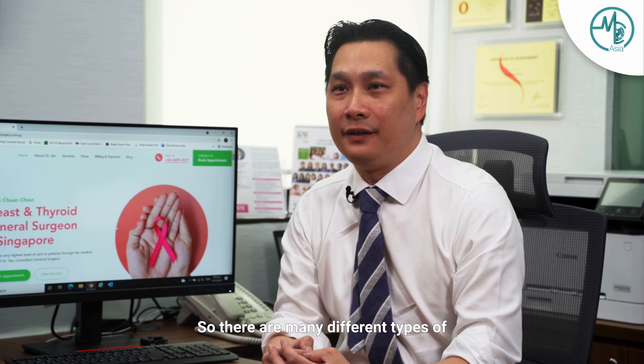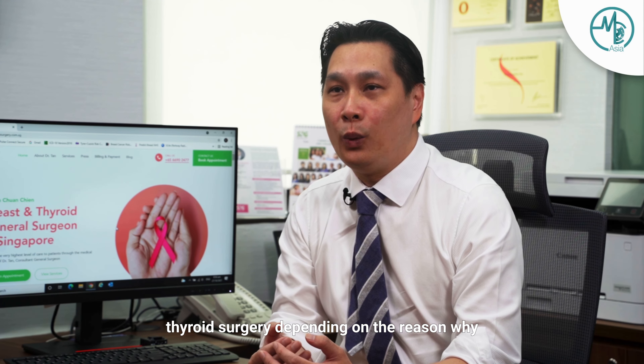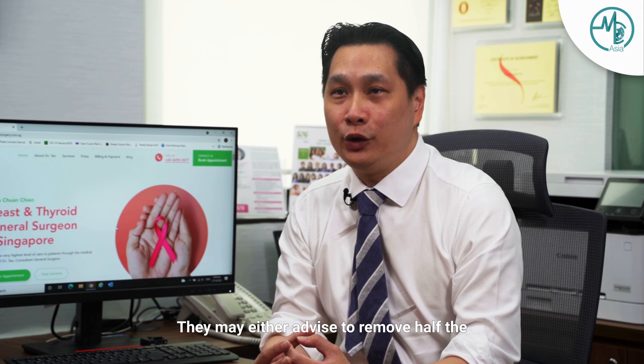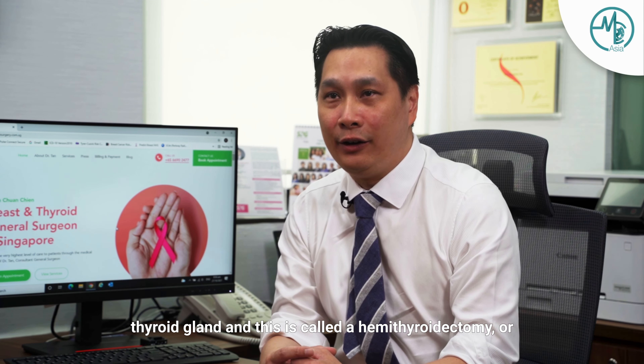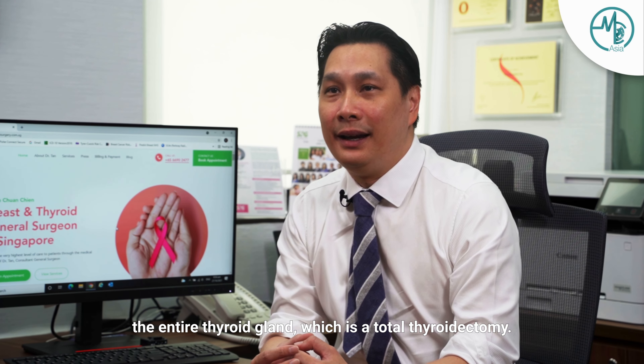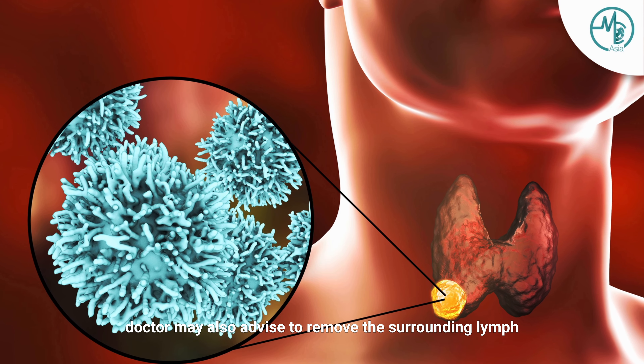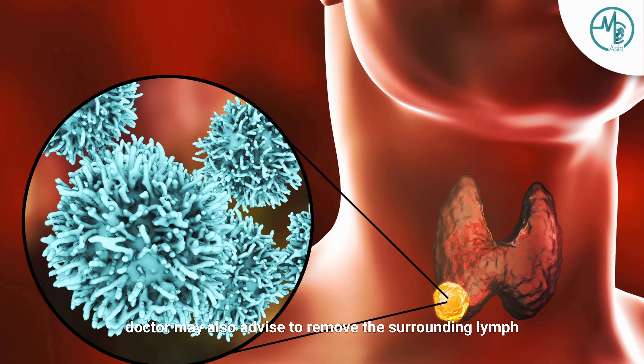There are many different types of thyroid surgery. Depending on the reason why the doctor advises thyroid surgery, they may either advise to remove either half the thyroid gland — this is called a hemithyroidectomy — or the entire thyroid gland, which is a total thyroidectomy. In instances where there is thyroid cancer involved, the doctor may also advise to remove the surrounding lymph nodes around the thyroid gland as well.